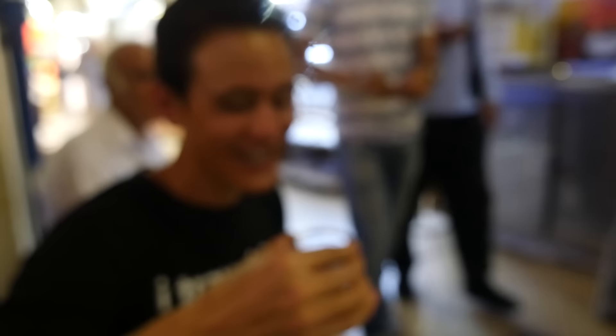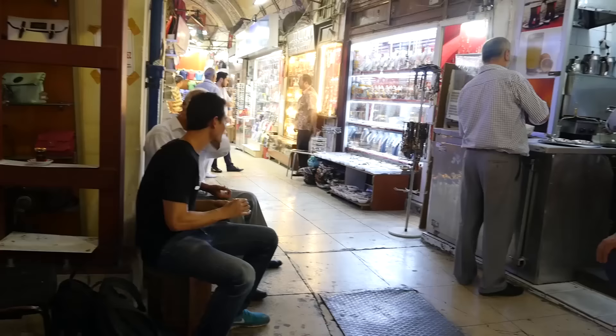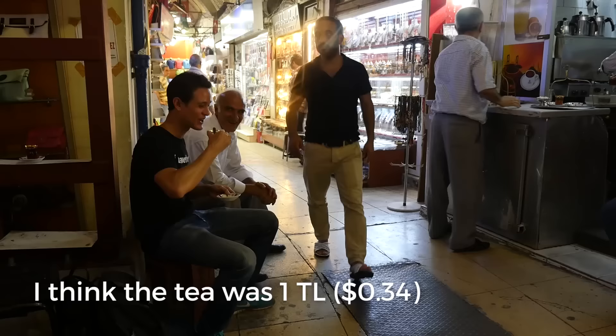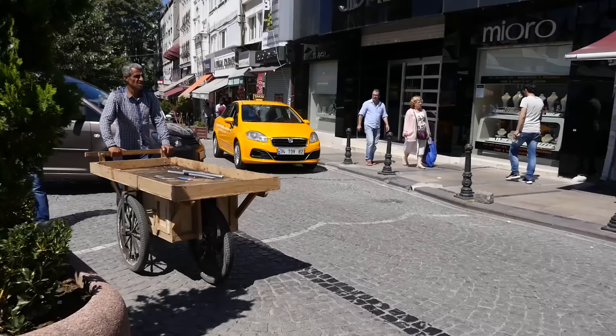Oh, that's some nice strong tea — that's good. We have been walking around the Grand Bazaar for a while and we are pretty worn out, so we're catching an Uber back to the hotel, gonna rest for a little while and then go back out again for dinner.